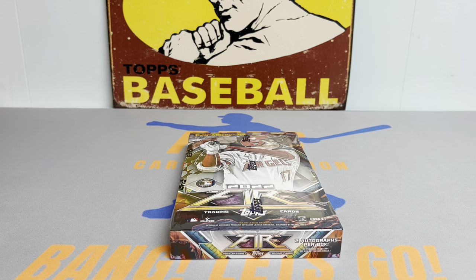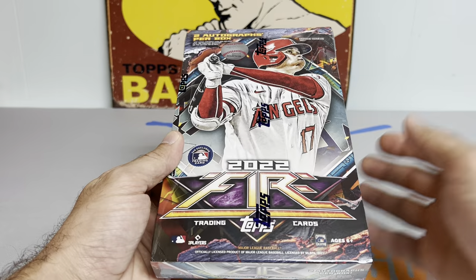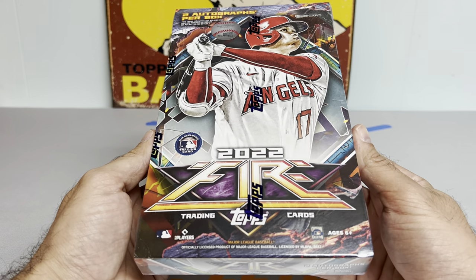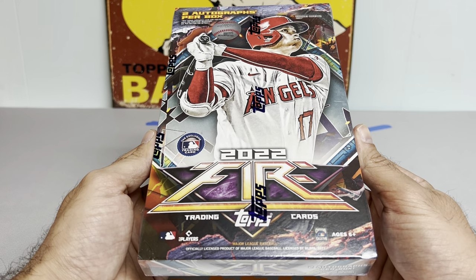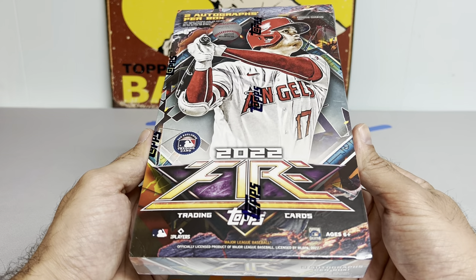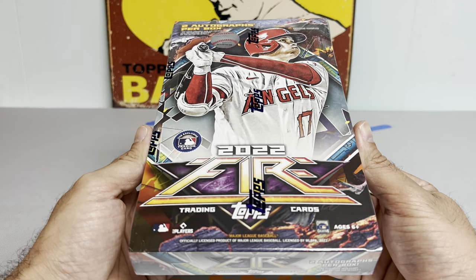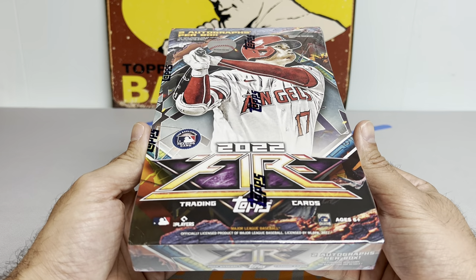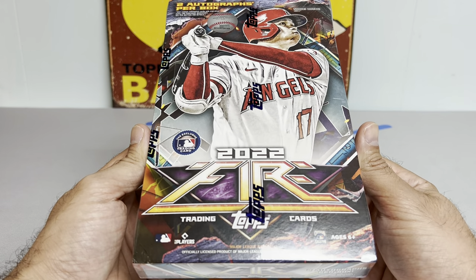Hey everybody, it's Peds Card Collection coming back at you with another video. Tonight we're going to be opening up a hobby box of 2022 Topps Fire Baseball. It was the only Topps Fire hobby box I saw on the entire show floor, and it's the only Topps Fire hobby box I've seen in person.